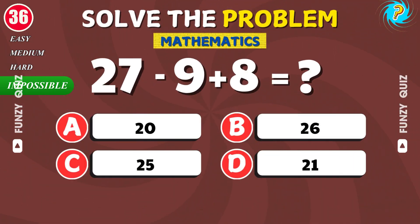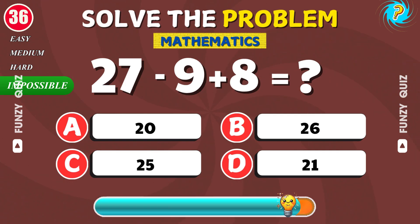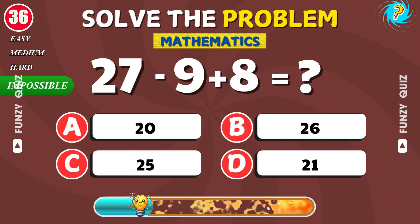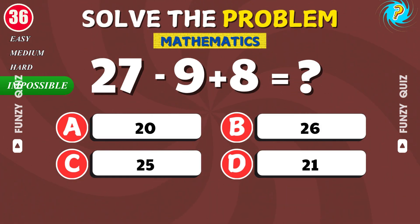What is 22 minus 9 plus 8? Good job. The answer is 21.